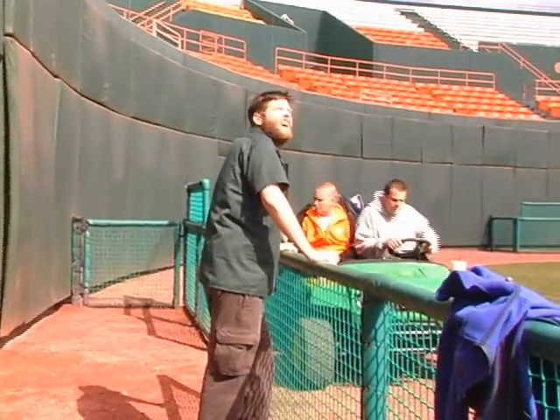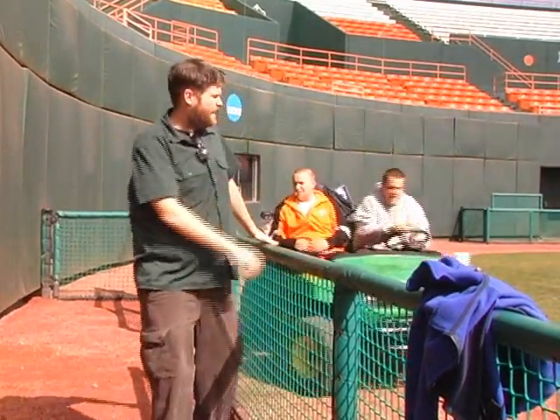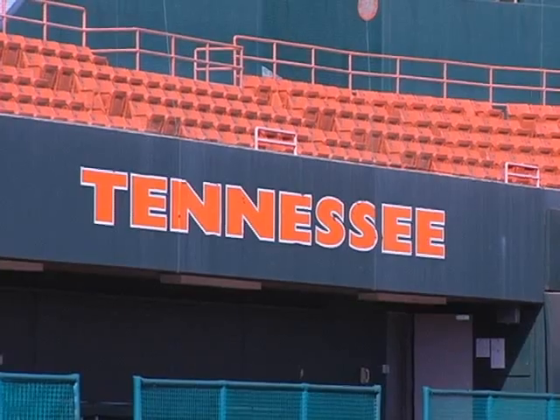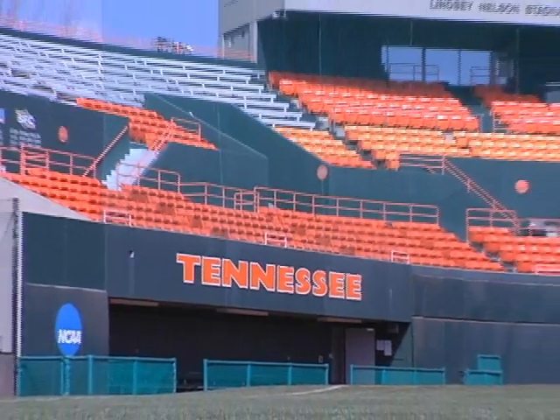Finally, we were able to find someone who could tell us something about security at the stadium. How do you handle security here? Usually there's two police officers set up at the gates and they handle all the security. We were at Lindsay Nelson Stadium for over an hour and found no police or security presence. It seems that anyone could come in at any time.